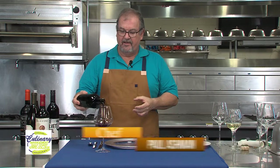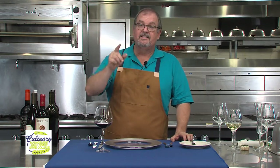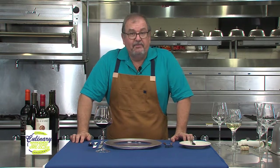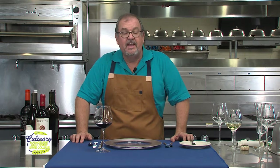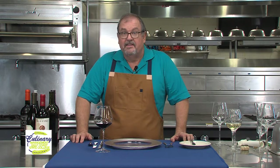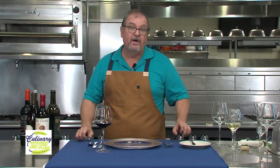The red wines are red because when they were pressed they let the skin stay in contact with the grape juice. Grape juice is white. The only way we get red wine is by allowing the skins to stay in contact with the juice, and the skins bleed their color into the juice. If we were to take this Shiraz and press it without its skins, we would end up with a white wine.